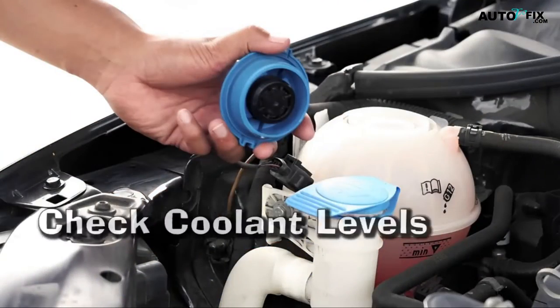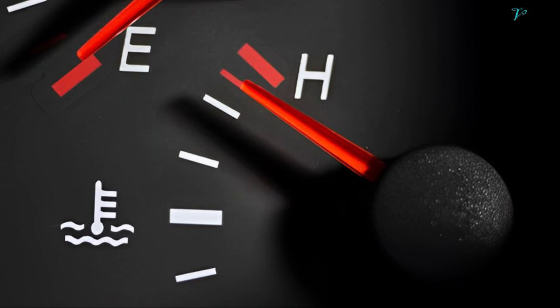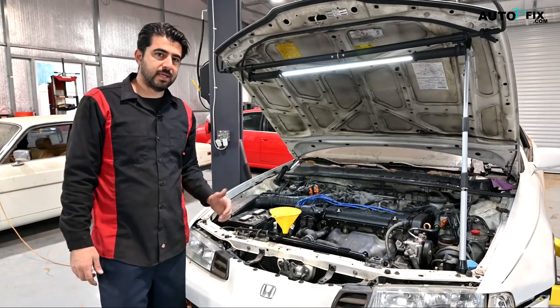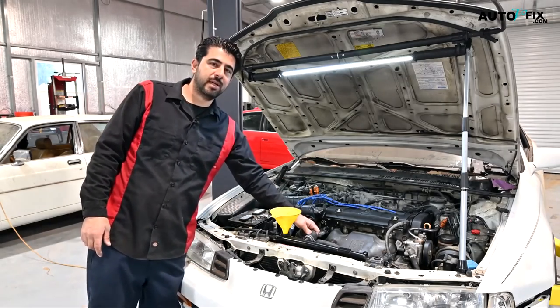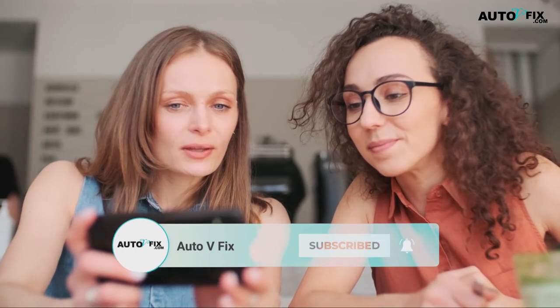Step 8: Check coolant levels. Start the engine and let it run for a few minutes, then monitor the coolant levels to ensure they remain within the recommended range. Remember that regular coolant maintenance is crucial for preventing engine damage and maintaining optimal car performance. If you're unsure or uncomfortable performing a coolant flush yourself, consult a professional mechanic. If you found this tutorial helpful, hit the like button and subscribe for more helpful car guides and tips. See you next time!